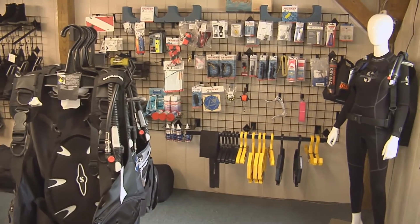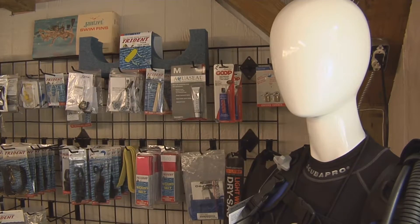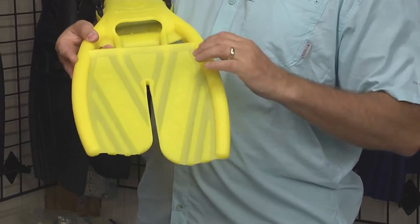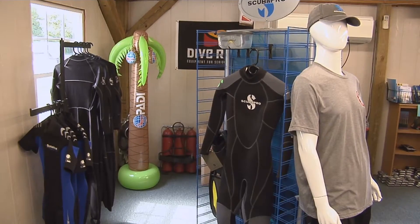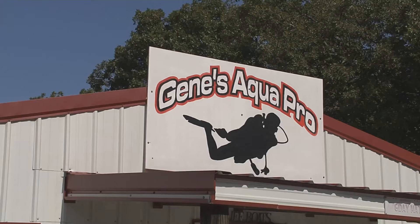He thought it was a good idea if we kept the name Gene's Aqua Pro, so we've kept the name and we're tickled to death with it. This pro shop is uber tricked out — even caters to superheroes. For all the superhero fans, Aquaman uses these — that's the one to go with. If everybody needs a wetsuit, tanks, or masks, that's what they come to the pro shop for. We can outfit the diver from head to toe. Well, let's go get outfitted.